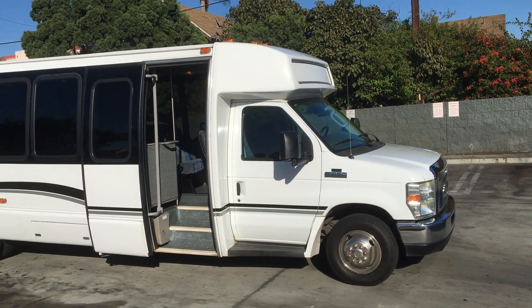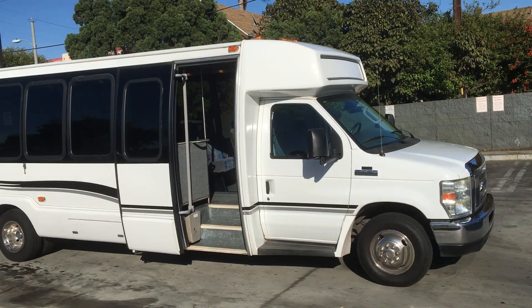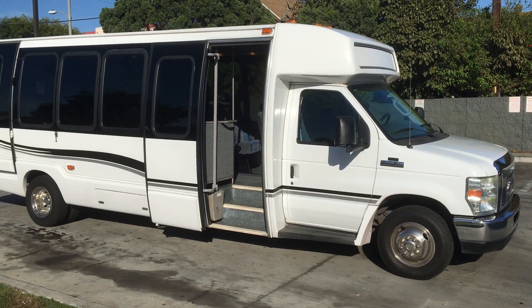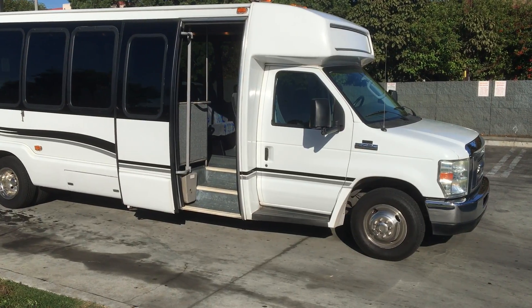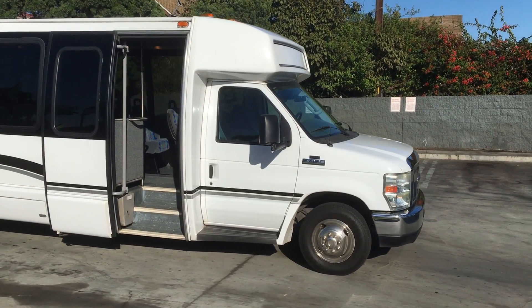Good afternoon everyone. This is Adam coming to you from Nation's Bus here in Southern California. Today to show you a 2008 Crystal Coach KK28 Paratransit unit.